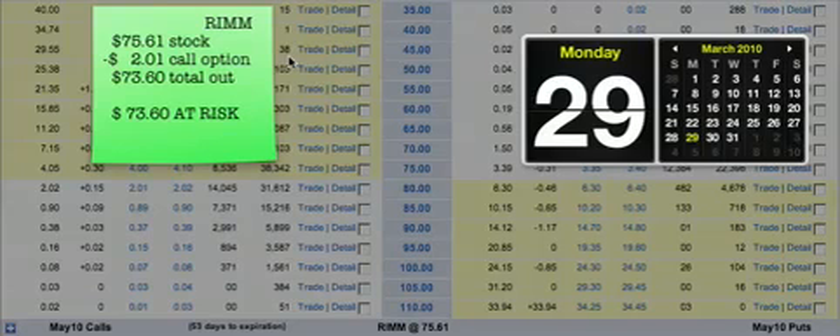Now, earnings happen in two days. In two days, I'm going to send out a new video and we're going to compare what happened for real with the married put to what might have happened had we gotten a long call.